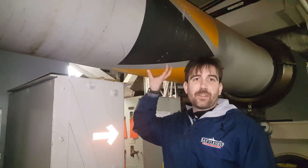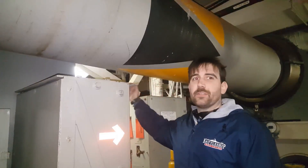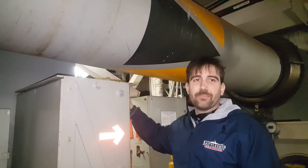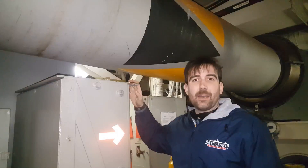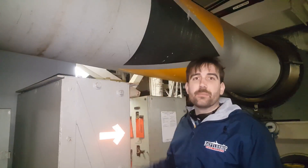This is number three propeller shaft, fed from engine room number four. Notice how sailors would have to walk under these shafts when they were in rotation. Because they could be spinning up to 200 revolutions per minute, they have a candy striping painted on them so you know when they're in movement.